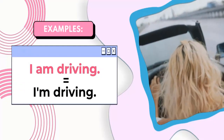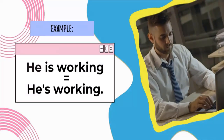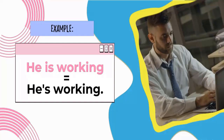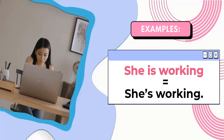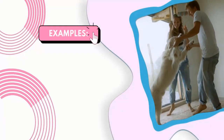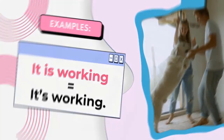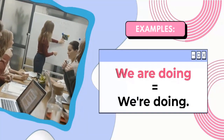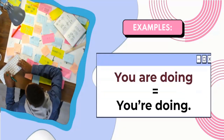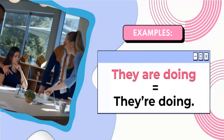For example: I am driving. He is working. She is working. It is working. We are doing. You are doing. They are doing.